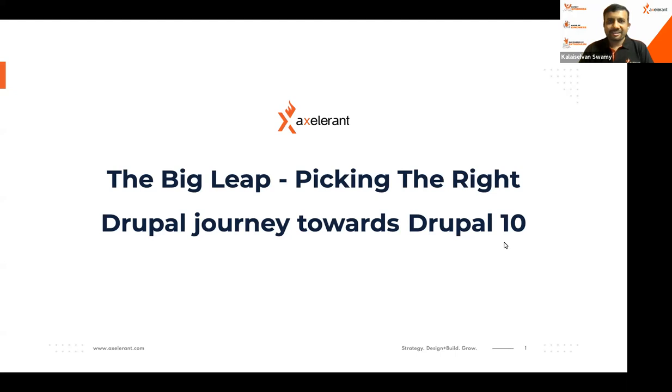Good morning, everyone. Welcome to the session on the big week: picking the right Drupal journey towards Drupal 10.